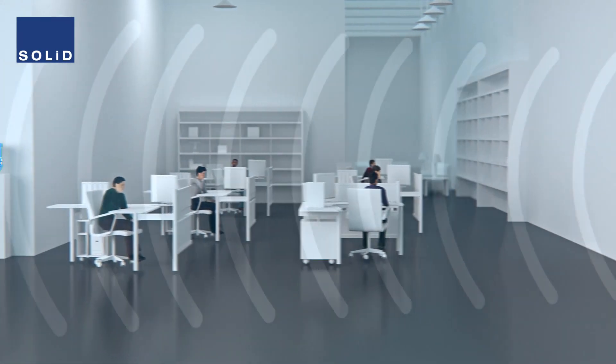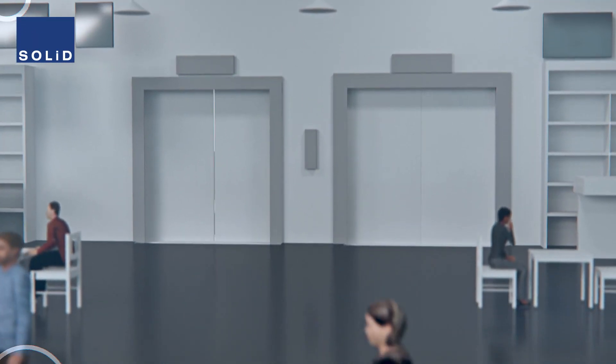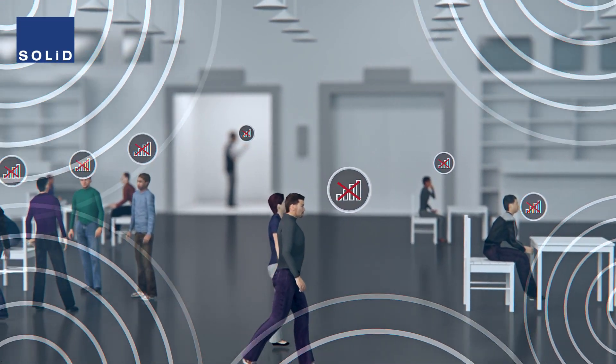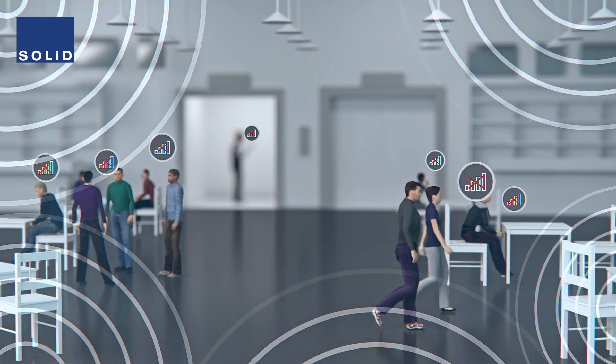Interior walls, furniture and equipment further degrade the signals as they travel deeper into your building. Weak signals are not the only cause of poor cellular performance. Particularly in urban areas, it is possible to have so many competing signals arriving at a similar strength that they are noisy and not useful to your device.